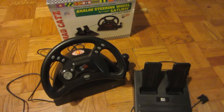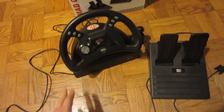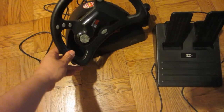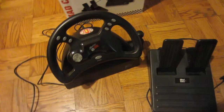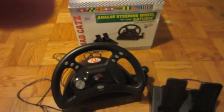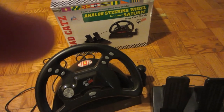That's the Sega Saturn Mad Cat's wheel that I picked up a while ago. I did a pickup video for it, I think — maybe, maybe not. I got it boxed. I don't see anything about it online, so I did this video. Thank you for watching, and have a nice day.